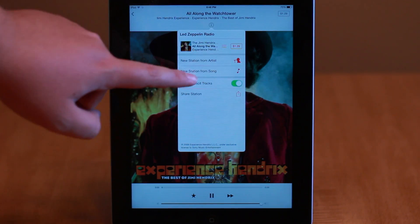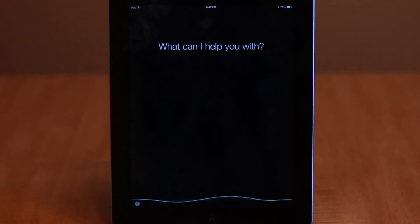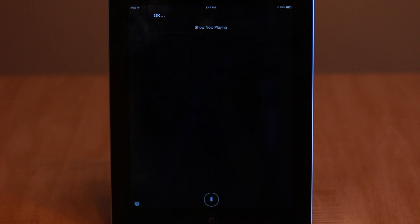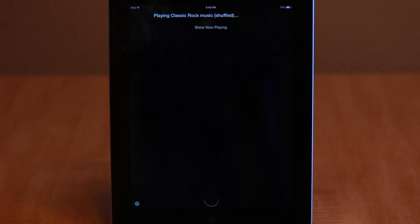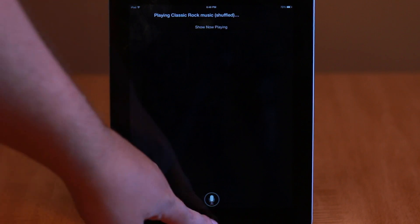Moving on to Siri, there are a ton of new commands. Launching Siri and hitting the help icon, then the music icon, will show you all of them. You can say things like, play more songs like this one, I like this song, don't play this song again, and more. All of these features make iTunes Radio perhaps the most exciting new feature of iOS 7.